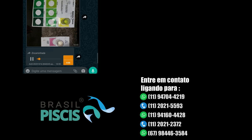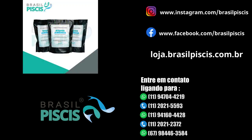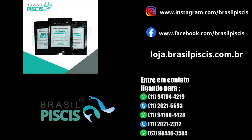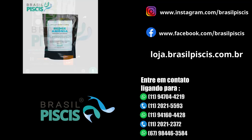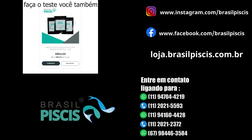Good morning, Brasil Piscis team. I'm leaving a feedback on the Redox product I purchased. I applied it on Saturday morning — before applying, the nitrite was at 2.8 or 3. Sunday morning it dropped to 1, and Monday morning it zeroed out. Congratulations on the product. I have used several probiotics and bioremediators and got some results, but nothing as expressive and as fast as this one. Congratulations.